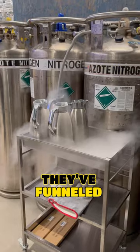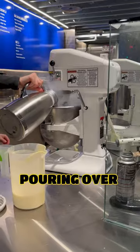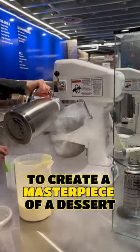Housing tanks upon tanks of the stuff, they funnel liquid nitrogen into pitchers, pouring it over their top secret creamtastic formula to create a masterpiece of a dessert.